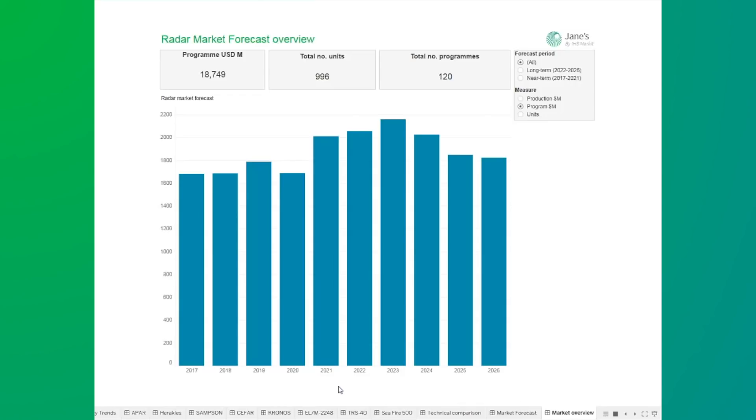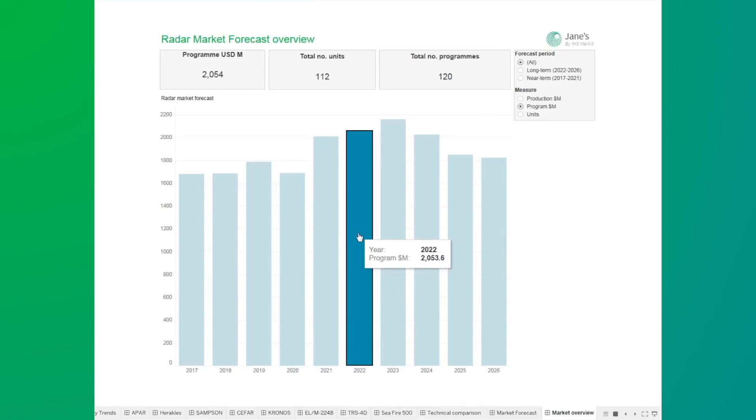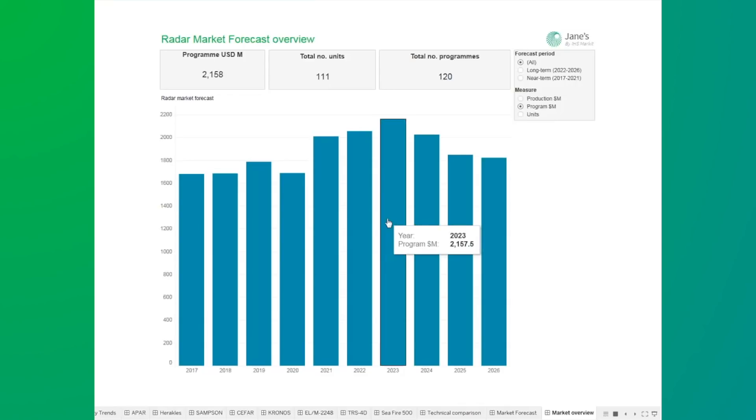There is clear growth in the market between now and 2023, especially after 2021, as radar deliveries and ship deliveries of future platforms increase, along with upgrades and support to existing platforms. We see a small drop-off for 2025 and 2026, and our current assumption is that there is a lack of information to build a complete picture for those years. As we get closer, we would expect further opportunities to emerge, and we don't believe there will be a real-terms drop-off in the size of the market in 2025 and 2026.